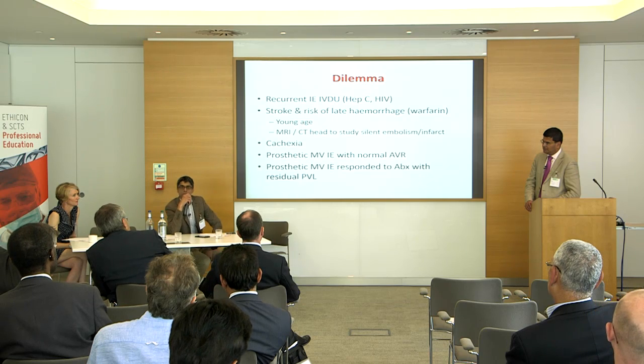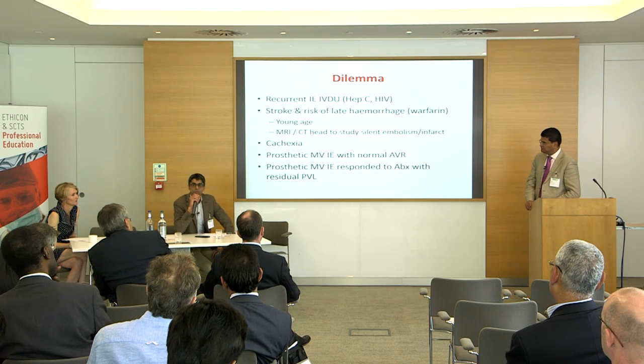A question to the floor given the wealth of experience here: regarding timing of surgery for endocarditis — I was recently with El Khoury's group in Brussels and they operate very, very early. He does this because it's easier to see the margins between inflamed and normal tissue. But in my UK practice, influenced by senior colleagues, we try to marinate patients as long as possible in antibiotics through the acute phase, because I find I'm more likely to be able to repair them later on. What do people think?